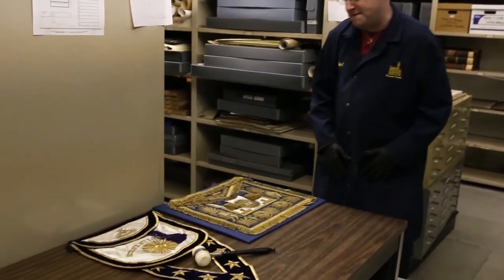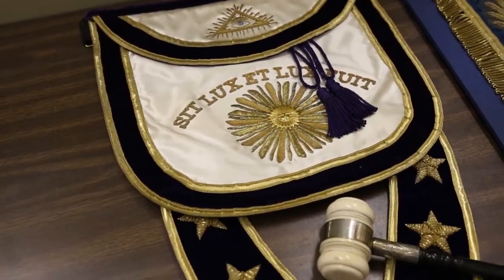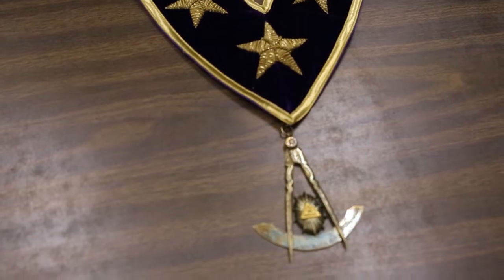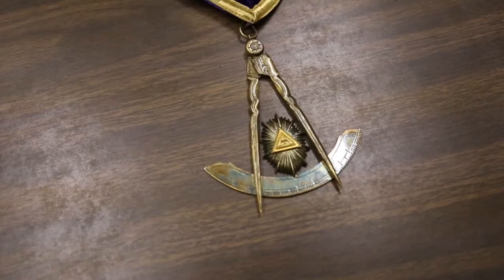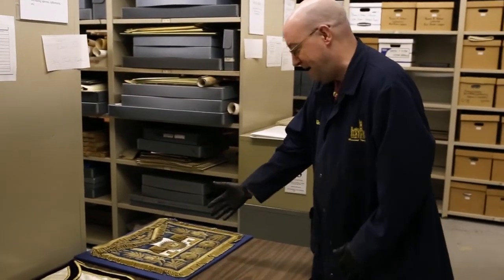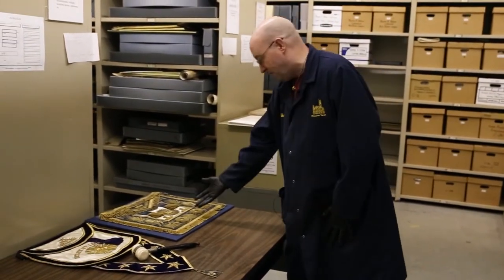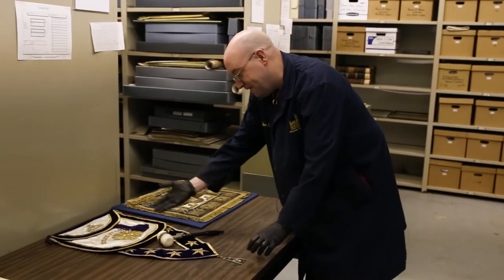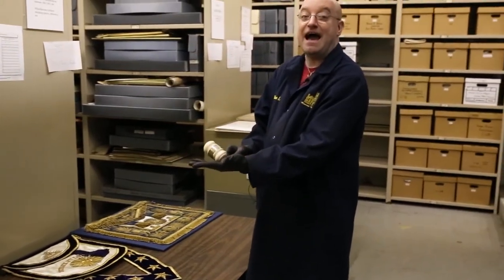Next to it we have the apron, collar, and jewel, and gavel for the Grand Lodge of Pennsylvania. This is Grand Master Brown from 1903 and 1904. As you can see in a comparison, the Grand Lodge of Pennsylvania's apron is smaller than the Grand Lodge of England, but we have with this the collar and the jewel and his gavel.